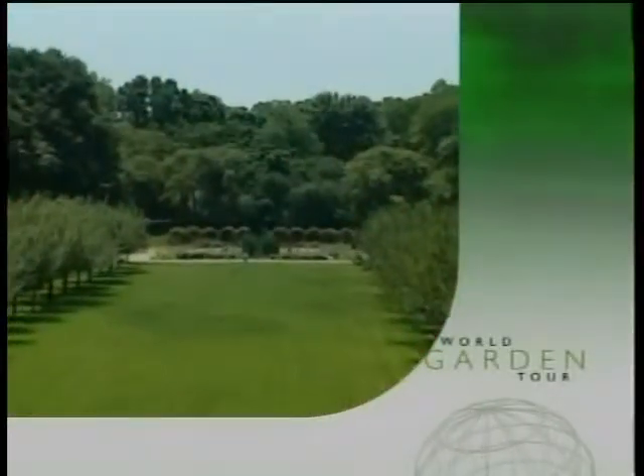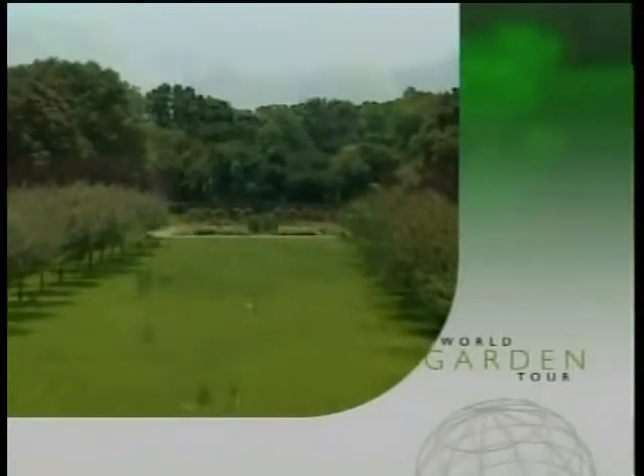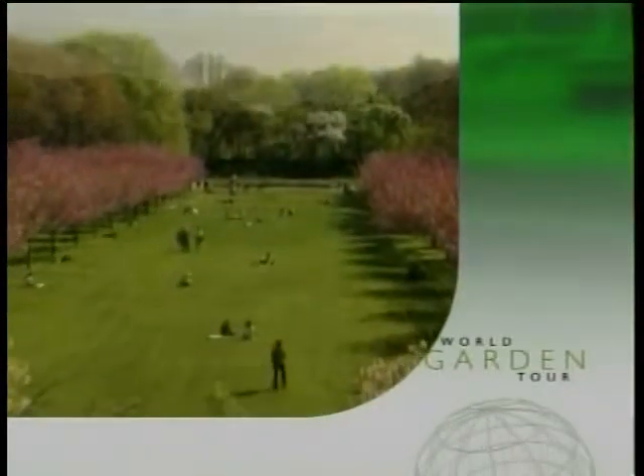We'll also show off the largest collection of cherry blossoms on display outside of Japan, in all their glorious color.